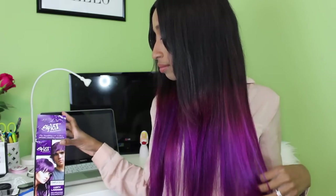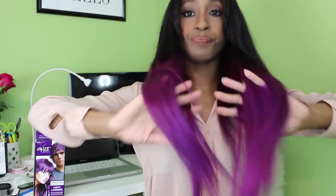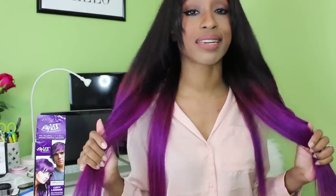Hi everybody, welcome to my channel. If you guys haven't noticed, my hair is like purple. So today I'm going to tell you guys how I got this purple ombre. The color is called Lusty Lavender and I've gotten so many compliments on this hair, so I thought I could do a video on how I got this hair color.